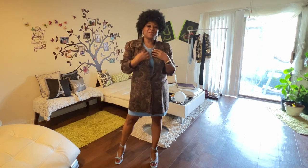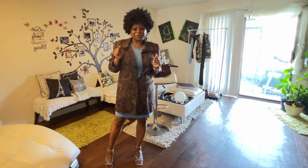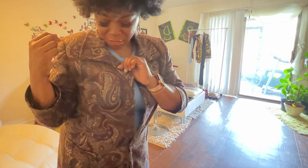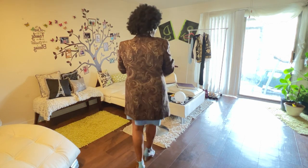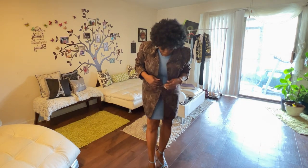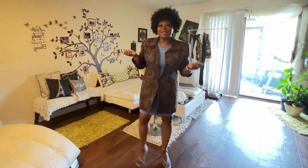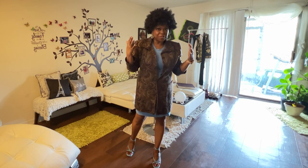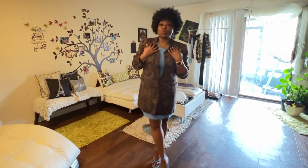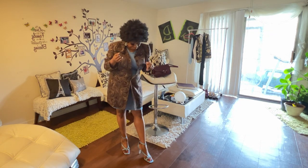I am wearing this vintage thrifted blazer coat — it's longer than a regular blazer — and I just love the gold and blue designs in it. It looks so vintage and I really love this coat. I've got it on with a thrifted blue dress that brings out spring. It's a perfect transition piece because I can take the blazer coat off if it gets warm, like it does in Florida at 82 degrees, and I have on my blue sandals to go with it.